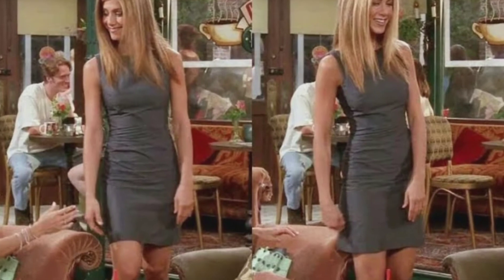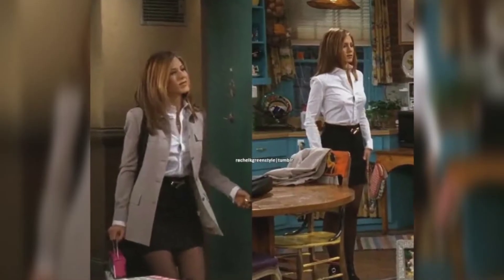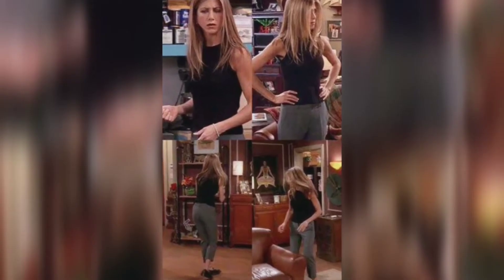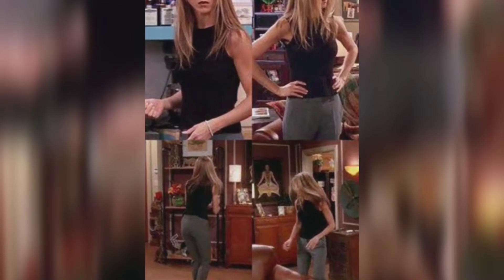Also, if you're planning to resume work in 2021, Rachel had some of the most amazing outfits for office wear that you can really copy and look absolutely amazing. So let's begin and try to break down some of the most iconic looks of Jennifer Aniston from Friends.